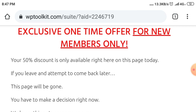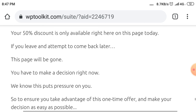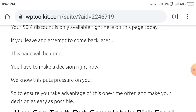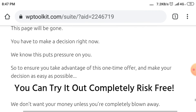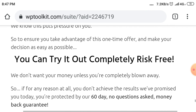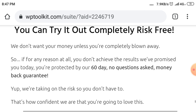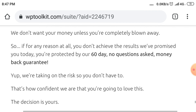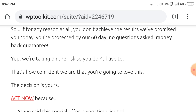If you leave and attempt to come back later, this page will be gone. You have to make a decision right now. We know this puts pressure on you, so to ensure you take advantage of this one-time offer and make your decision as easy as possible, you can try it out completely risk-free. We don't want your money unless you're completely blown away. So if for any reason you don't achieve the results we've promised, you're protected by our 60-day, no-questions-asked money-back guarantee. We're taking on the risk so you don't have to.